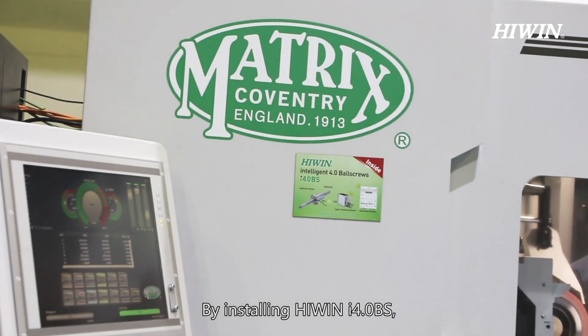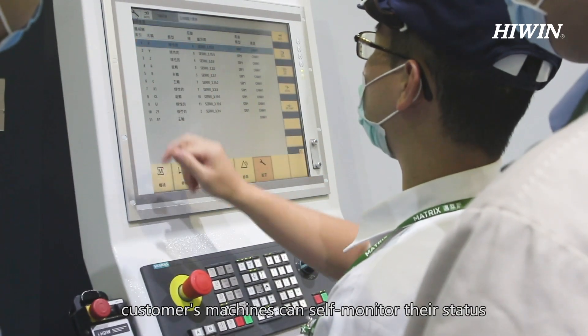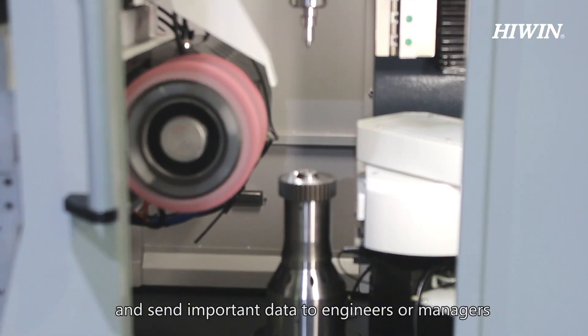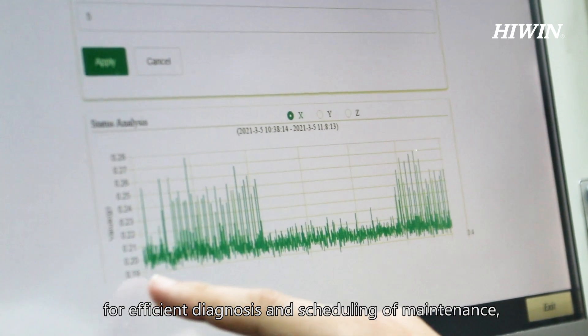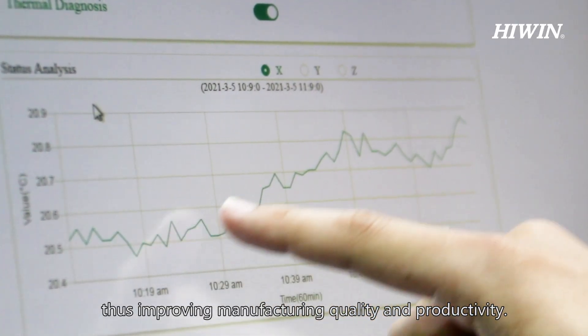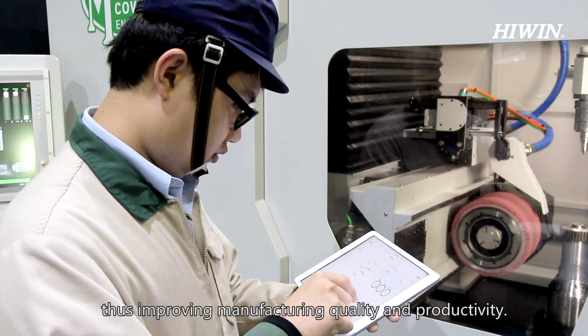By installing HiWin i4BS, customers' machines can self-monitor their status and send important data to engineers or managers for efficient diagnosis and scheduling of maintenance, thus improving manufacturing quality and productivity.